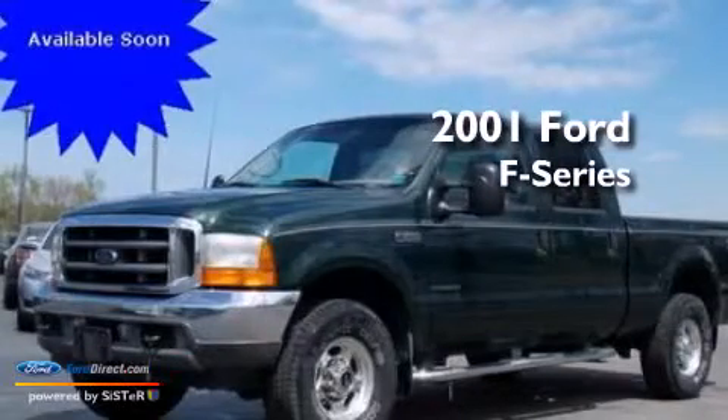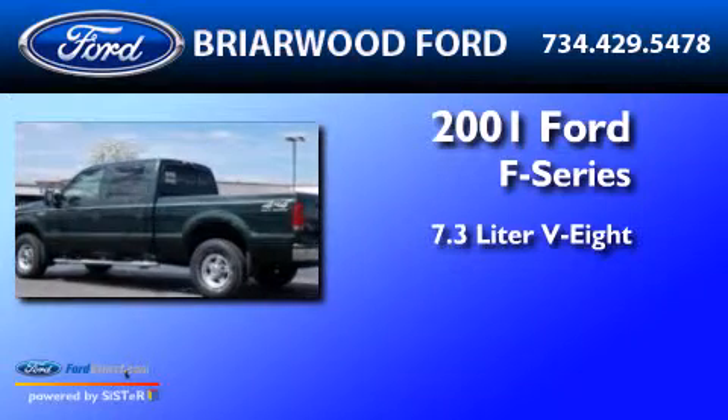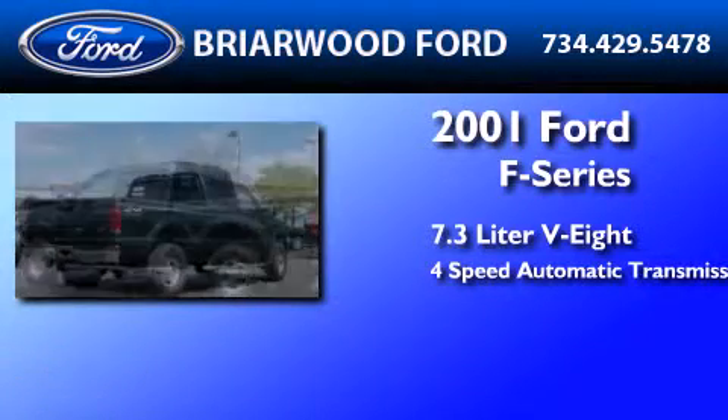This is a 2001 Ford F-Series. It features a 7.3-liter eight-cylinder engine and a four-speed automatic transmission.